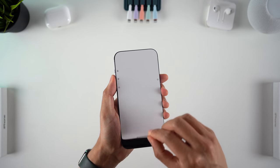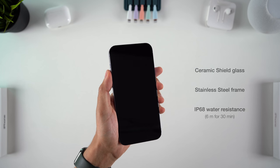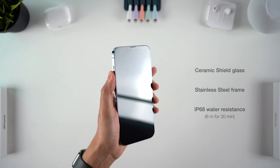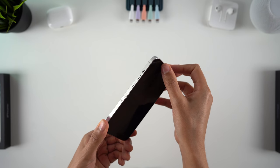Build quality is still exceptional. There's the ceramic shield glass on the front, which Apple claims is the toughest in any smartphone, and the industry-leading IP68 water resistance. So no changes here from last year, but Apple maintains its lead for durability and build quality.